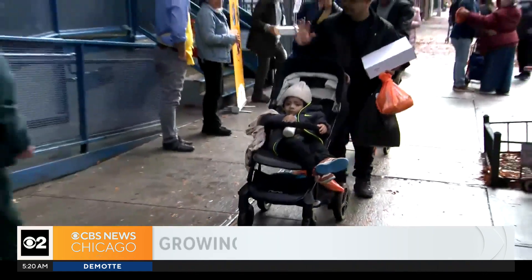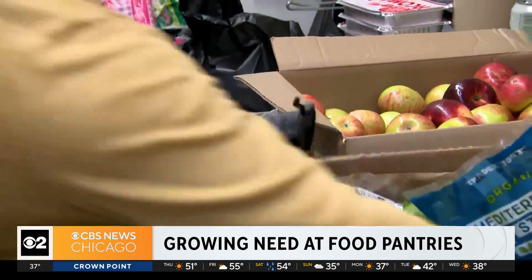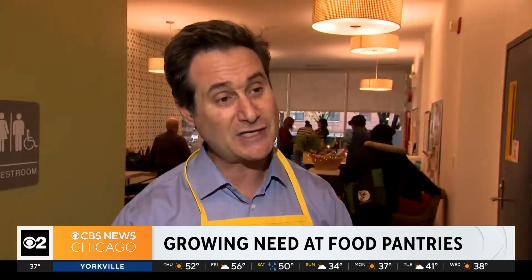'Don't clean out the back of your pantry. The sardines that are about to go bad — that's not really helpful. Think about the needs of growing families.' Gensler says dairy, fresh produce, and meat are in highest demand. But donating money can also be helpful. 'We can buy in bulk and we can stretch out those resources.'